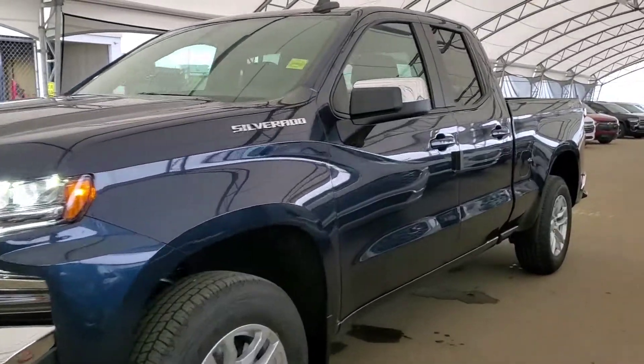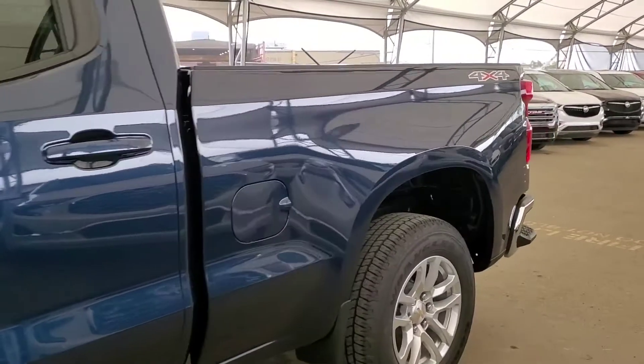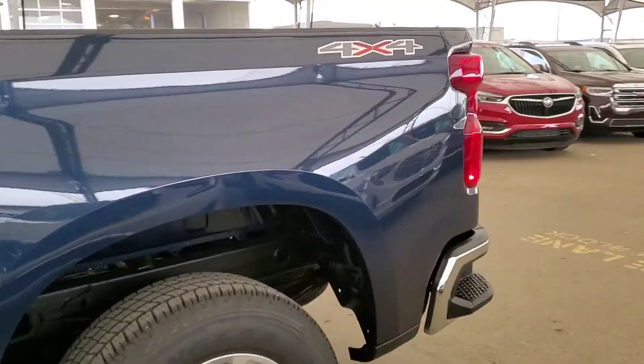Welcome to Davis Chevrolet. This is a brand new 2020 Chevy Silverado 1500 LT in North Sky Blue.